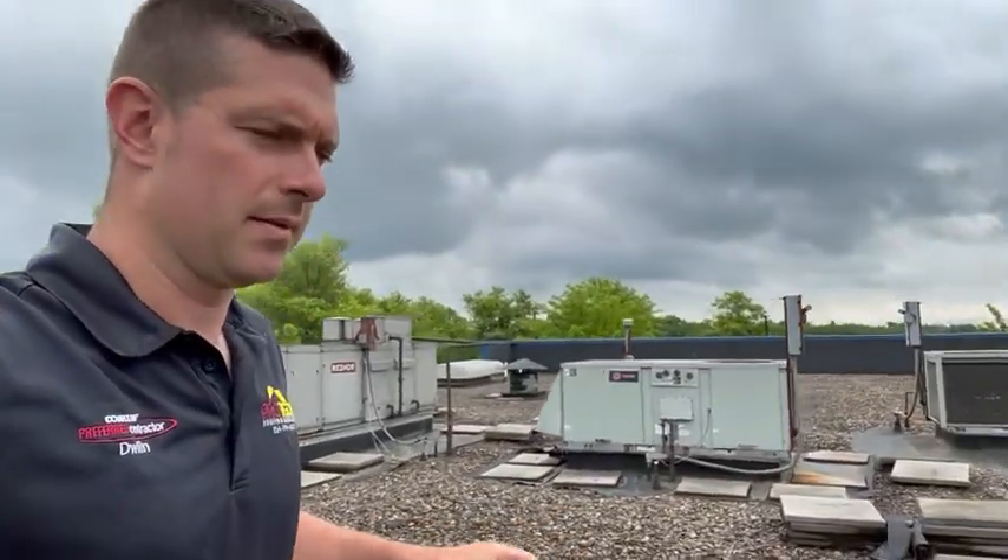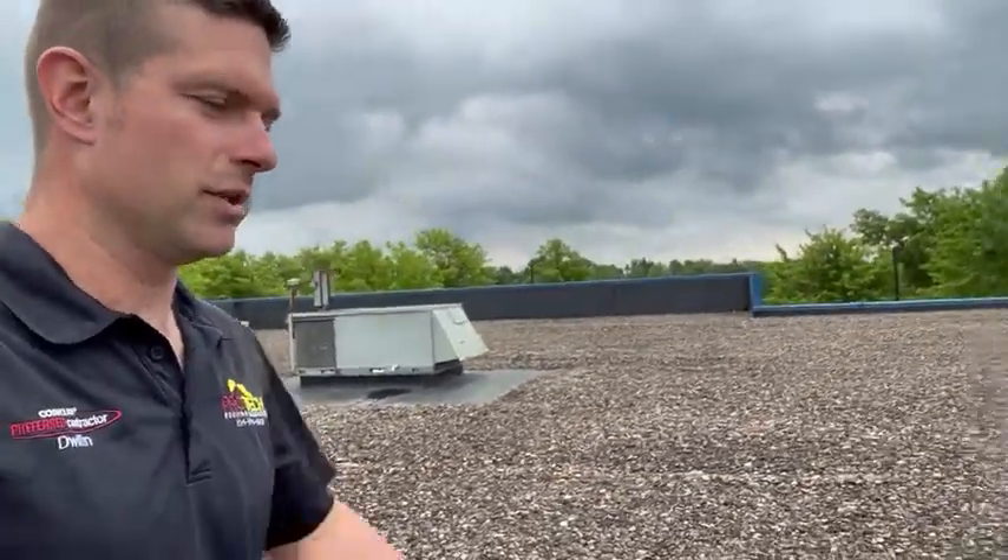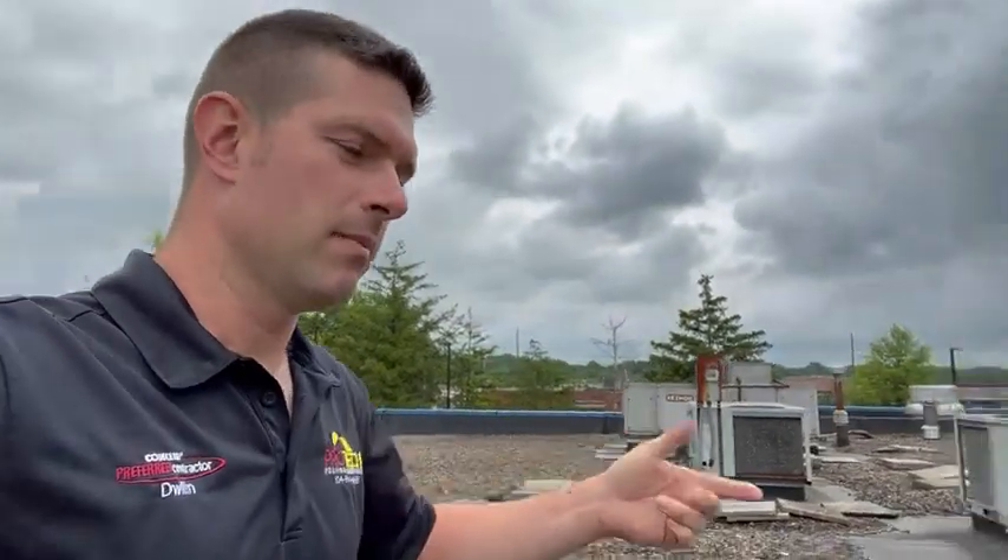This roof is a ballast EPDM roof over three inches of ISO insulation over a metal deck. It's lived most of its useful life, so we'll be providing some options on removing the ballast EPDM and then coming back with another membrane system like TPO, PVC, or a liquid-applied system over the ISO.